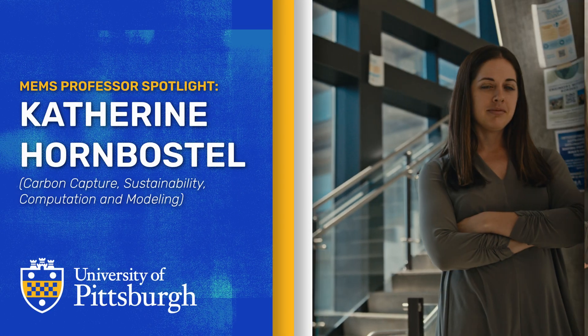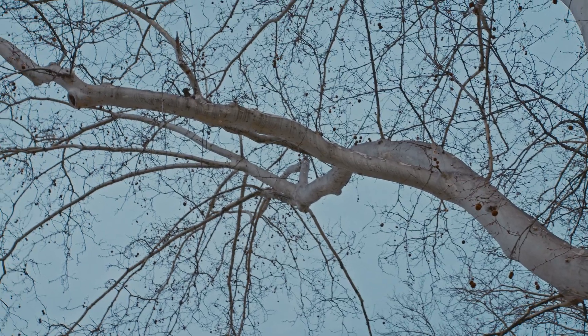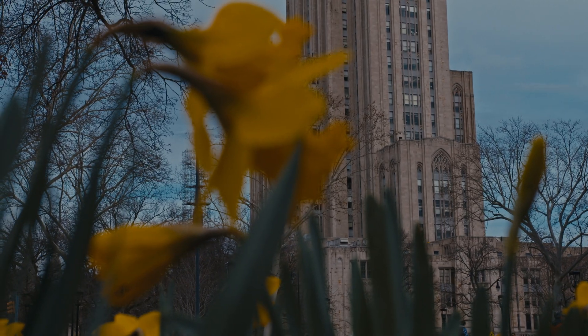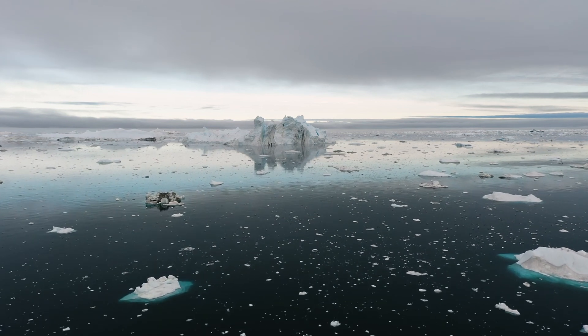My name is Katherine Hornbosel, and I'm an assistant professor in mechanical engineering. I've always had an interest in sustainable engineering, but my postdoc is where I really started to learn about carbon capture and how crucial it is to save the planet from global temperature rise.